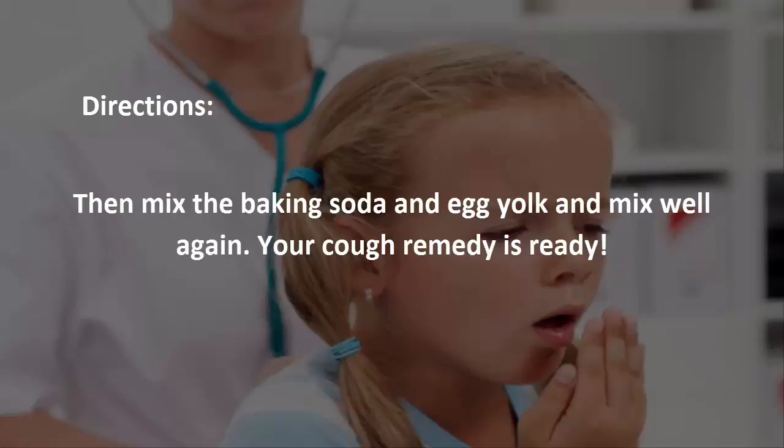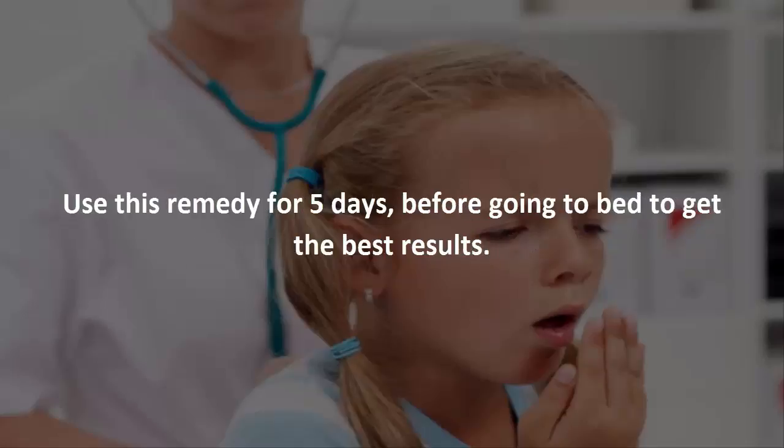Then mix in the baking soda and egg yolk and mix well again. Your cough remedy is ready. Use this remedy for five days before going to bed to get the best results.